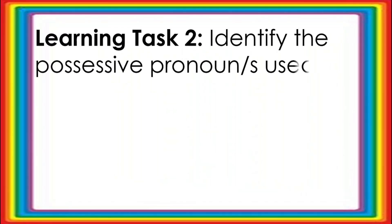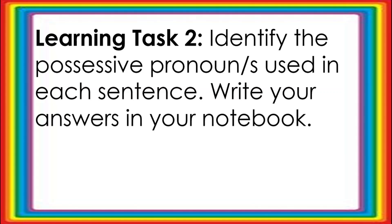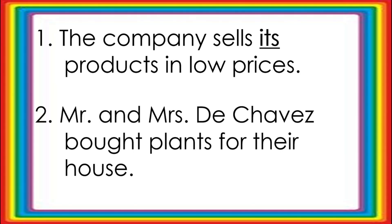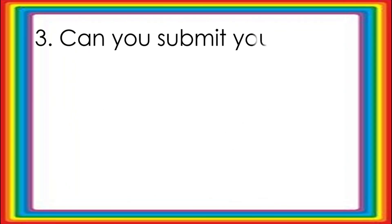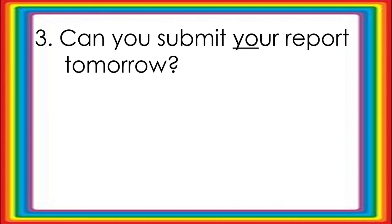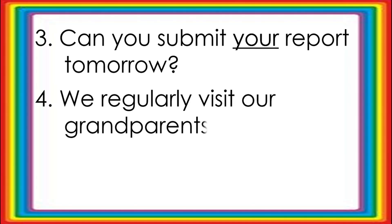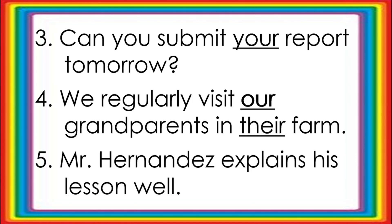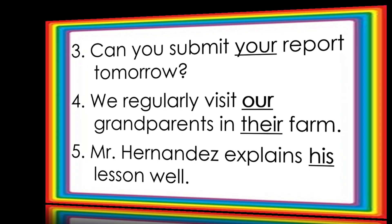Let us now try Learning Task Number Two. Identify the possessive pronoun or pronouns used in each sentence. Write your answers in your notebook. Number one: The company sells its products at low prices. Answer: Its. Number two: Mr. and Mrs. De Chavez both plan for their house. Answer: Their. Number three: Can you submit your report tomorrow? Answer: Your. Number four: We regularly visit our grandparents in their farm. Answer: Our and their. Number five: Mr. Hernandez explains his lesson well. Answer: His.